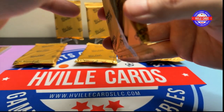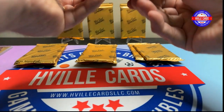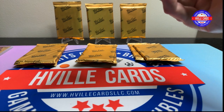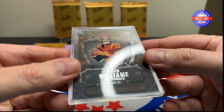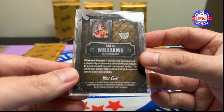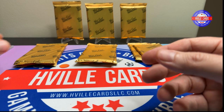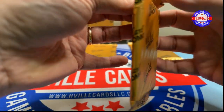Let's go to this next pack. These are pretty interesting. Oh, this is going to be a nice one — Caleb Williams, two of four. That's nice. That's real nice. Look at that card. Caleb Williams out of four.